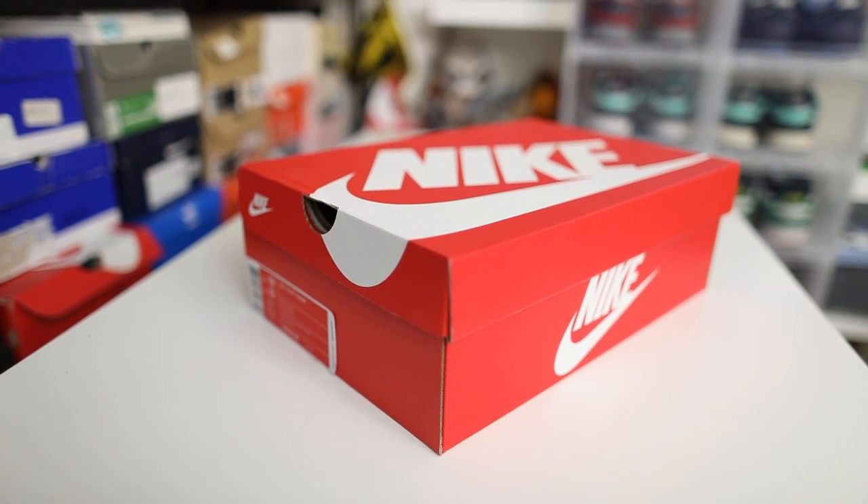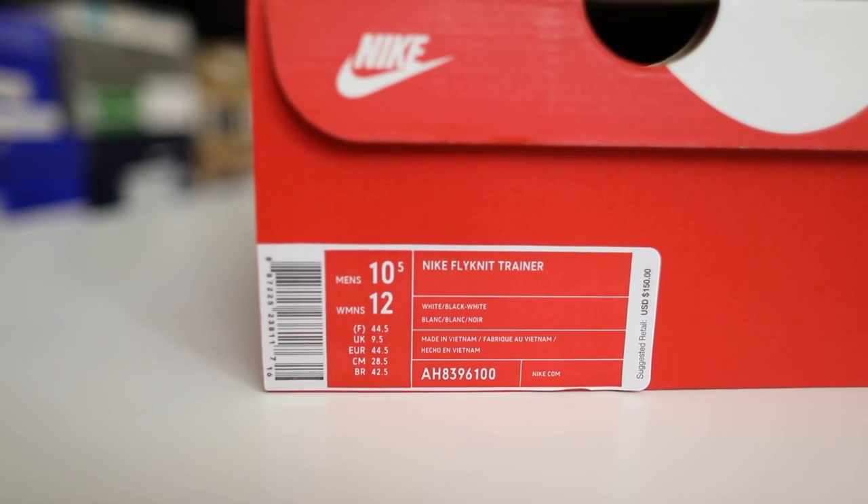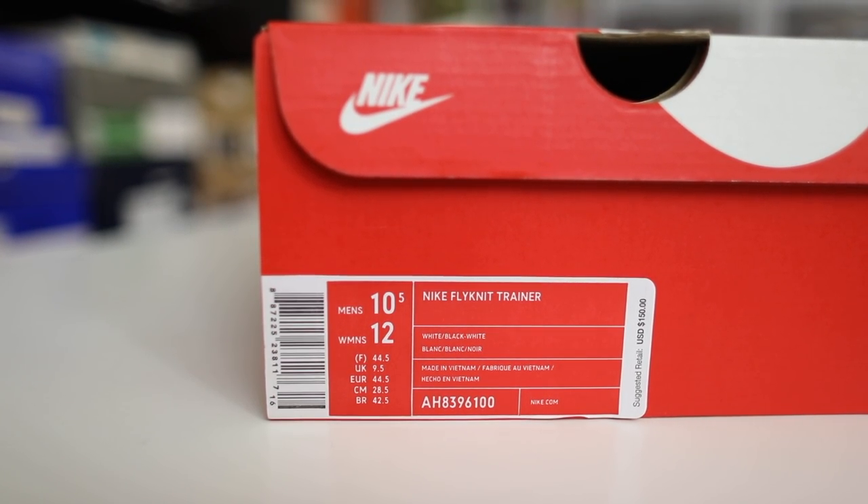So the Flyknit Trainers — these originally released in 2012, if my memory is still running strong. When they released back in the day, they sold pretty well and they came in the original orange Nike box. Now in 2017, we're greeted with a red Nike Sportswear box. This sneaker is going to retail for $150. I do have a feeling that these shoes will sell out — the bot services being promoted for this pair have been so heavy, which suggests limited quantities.